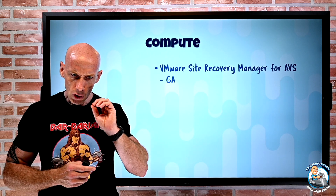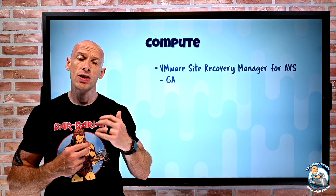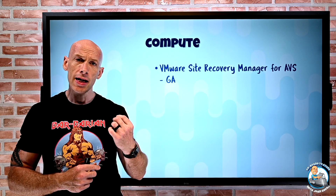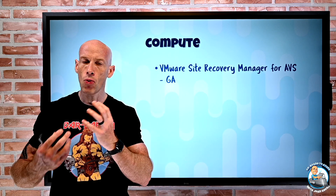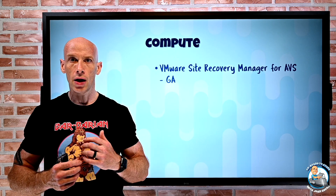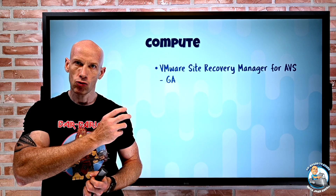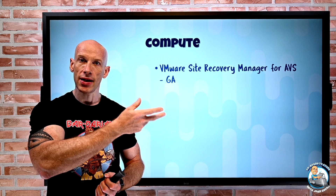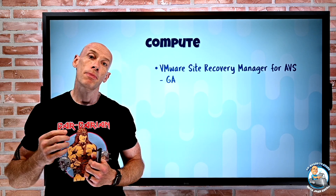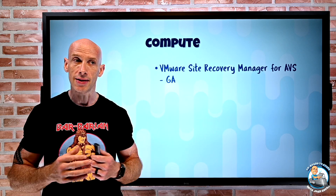On the compute side, for the Azure VMware Solution — remember this is actually VMware running in Microsoft data centers. The whole point is that if I have existing VMware deployments, I don't have to retool or relearn. I can basically just migrate those into Azure, and then through ExpressRoute those VMware-based deployments can still get to other Azure services, and through ExpressRoute Global Reach could be connected to from on-premises.